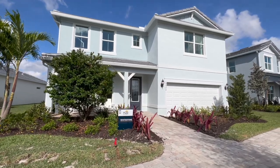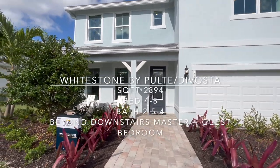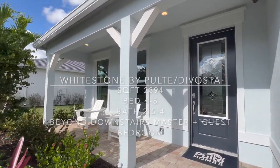Here we have the Whitestone model. The Whitestone is going to give you 2,894 square feet under air, four to five bedrooms, two and a half to four bathrooms, and you'll find the owner suite downstairs and a second living room in the loft upstairs.